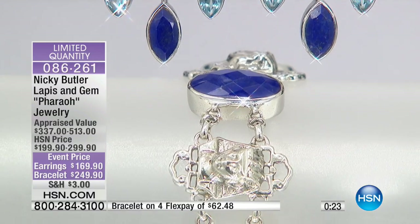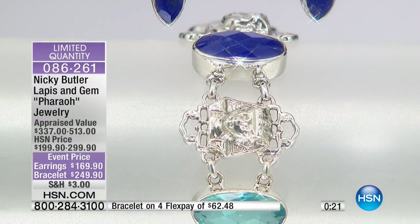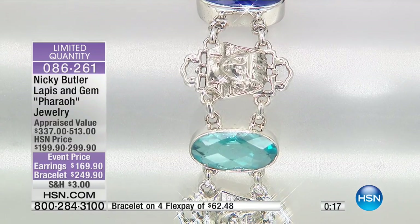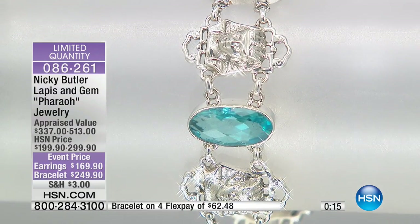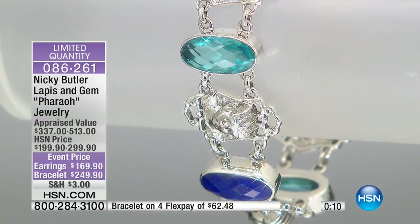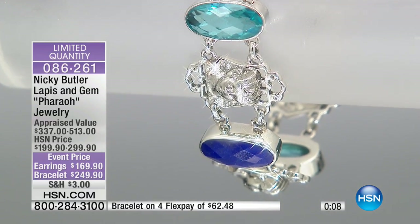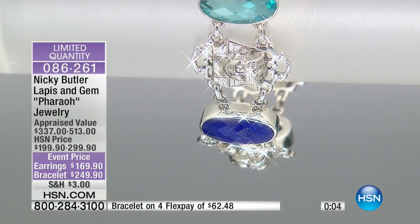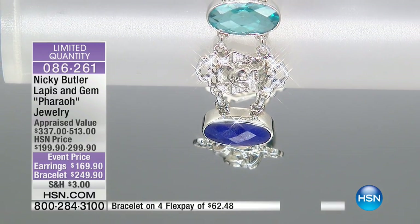I've always loved the whole thing of Egyptian — it's fascinating. I've been there; I've stood in the Temple of Karnak in Luxor. And it's amazing, the scale. What people don't realize is that at the time, in the Egyptian dynasties, all those walls and all those incredible buildings were all bright colors — turquoise and reds...